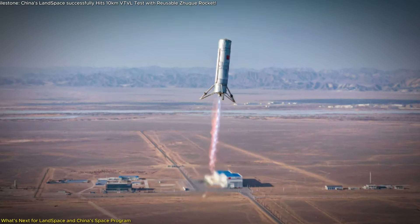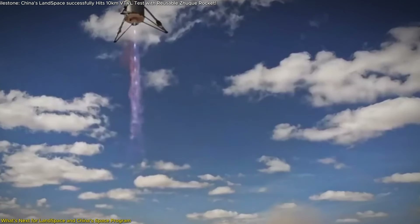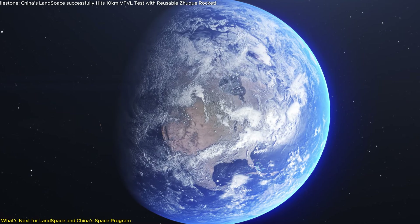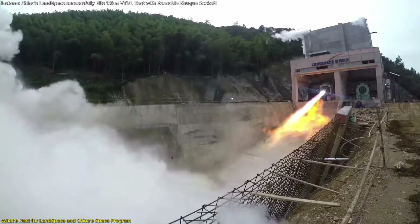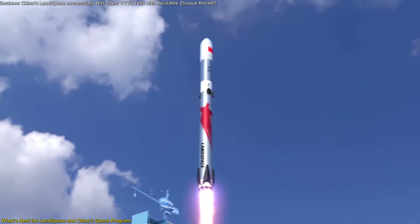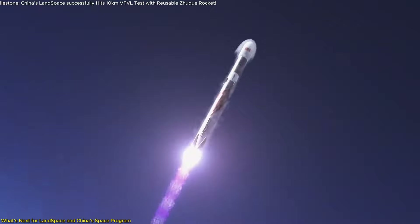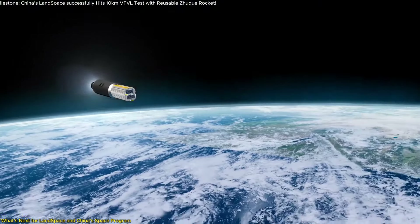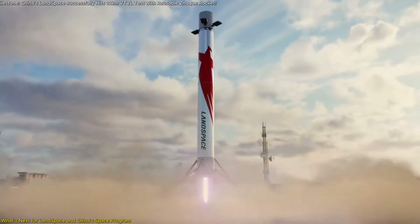Following the success of this test, what's next for Landspace? Their immediate goal is the first orbital launch of the Zhuque-3 rocket, slated for 2025 — a critical milestone that will put their technology to the ultimate challenge of reaching low Earth orbit. The Zhuque-3 is a two-stage rocket, 76.6 meters in length, powered by nine Tianque-12B engines. At liftoff, the rocket weighs 660 tons and is capable of carrying payloads of up to 21,000 kilograms to low Earth orbit (LEO) in an expendable configuration. Even with a reusable first stage, the rocket retains 18,300 kilograms of payload capacity if the first stage is recovered downrange, or 12,500 kilograms if it returns to the launch site.